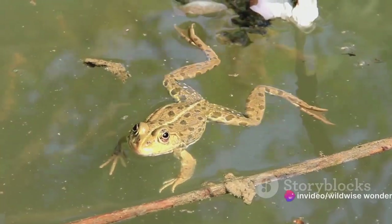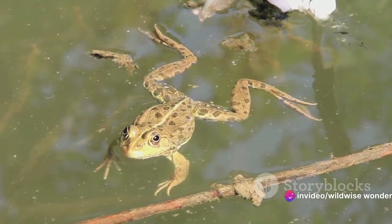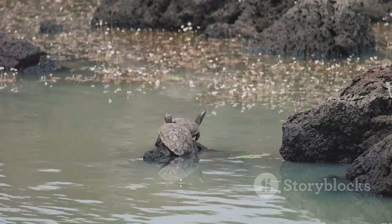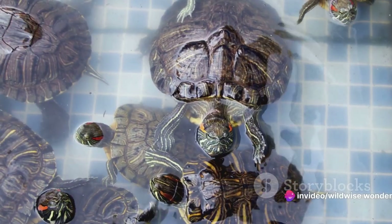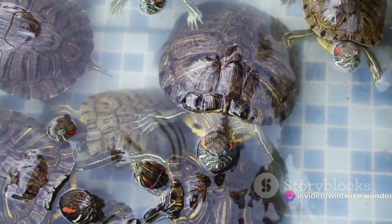And let's not forget the amphibians — the quintessential dual residents. Frogs, newts, and salamanders, with their permeable skins and lungs, balance their time between land and water, breathing air when terrestrial and absorbing oxygen through their skin when submerged. Each of these species illustrates the incredible diversity and adaptability of life on earth.